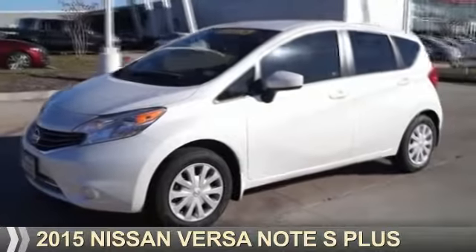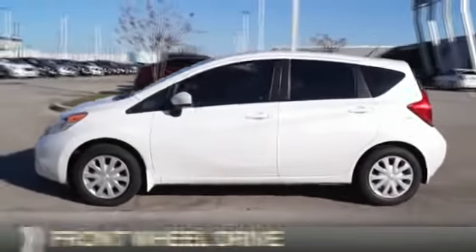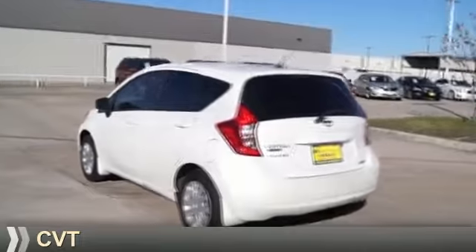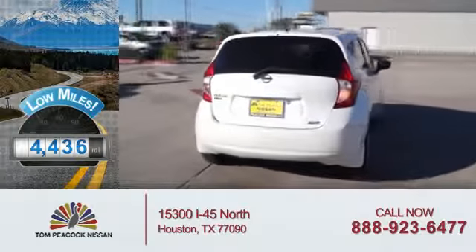Presenting the 2015 Nissan Versa Note. It's powered by Front Wheel Drive, a 1.6-liter, 4-cylinder engine, and a continuously variable transmission. With fewer than 5,000 miles, this vehicle is like new.